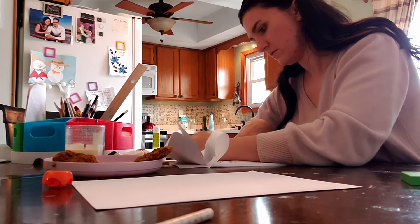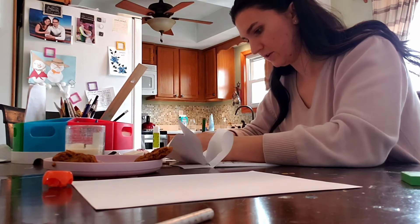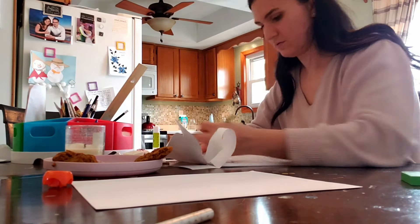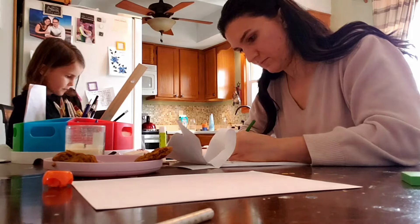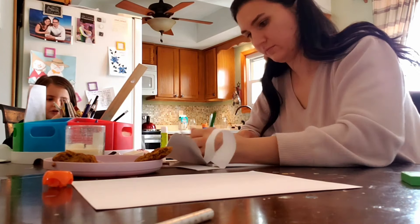The eighth thing that you can declutter is art supplies — whether they belong to your children or to yourself. Having these things decluttered and organized will really help when you do go to do a craft. My kids like to come home from school and do some art or coloring, so having this area decluttered, removing anything that doesn't work or is broken, and having items they can easily get out and use is really helpful.